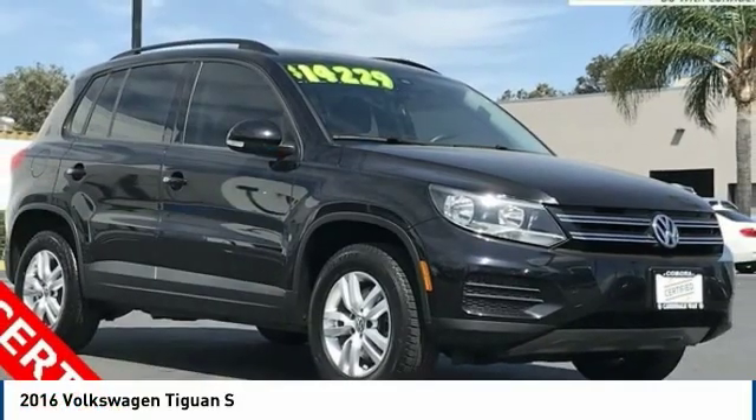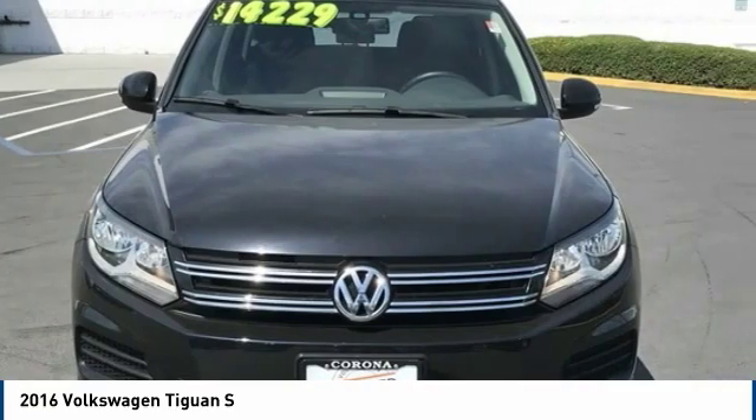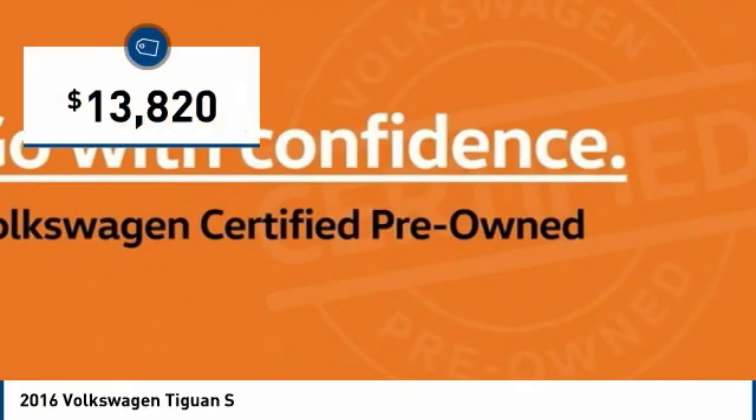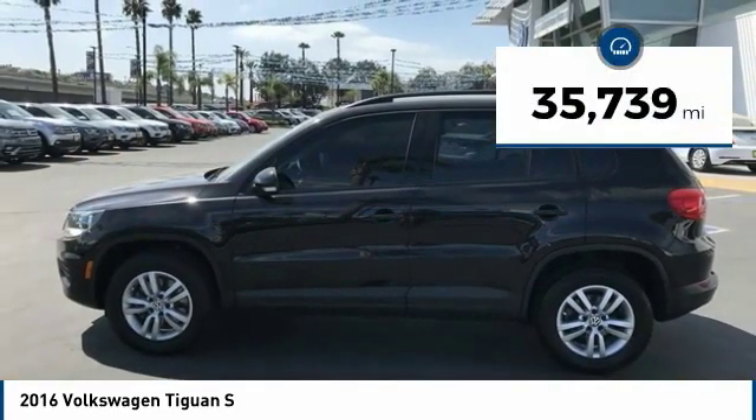You're going to love the 2016 Tiguan. With Volkswagen Tiguan, it's good to be turbo — turbo with class — and it's priced below $15,000. This vehicle has less than 40,000 miles.